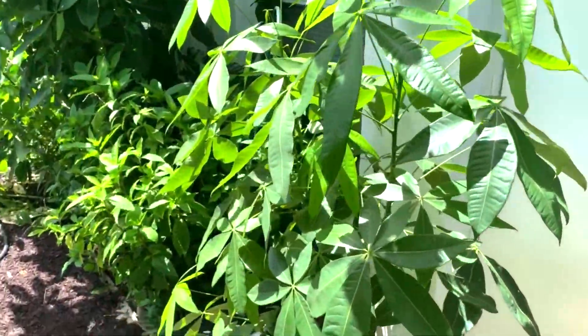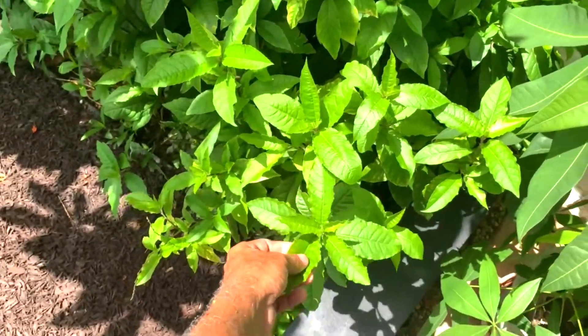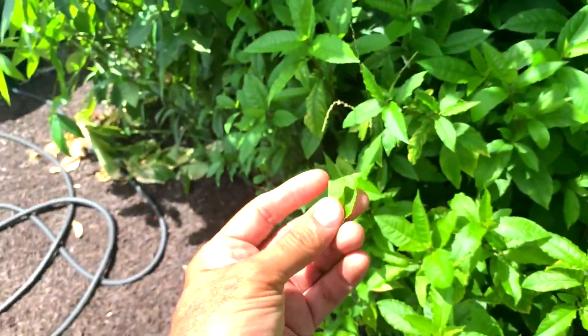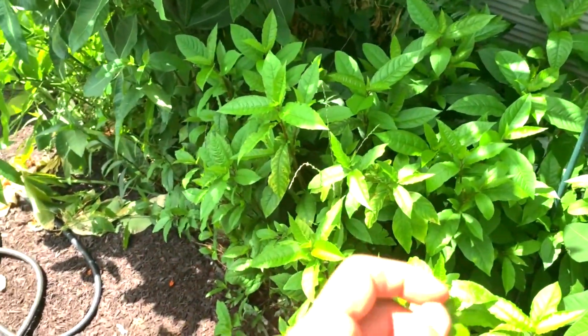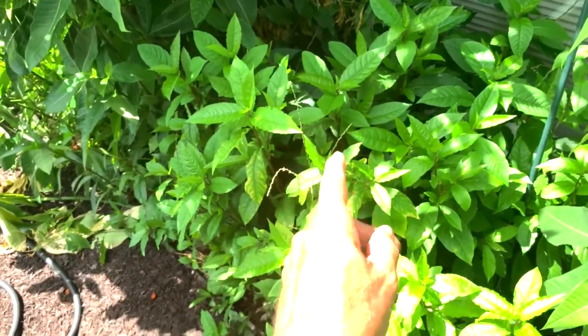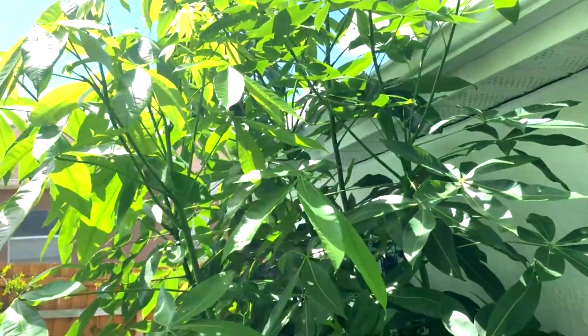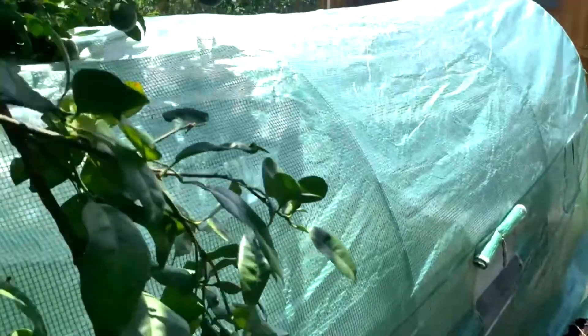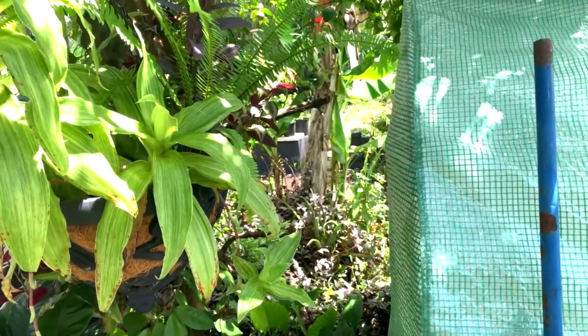This is a money tree, and this here is an herb called anamu. Some say it's good for cancer but it's good for other stuff too — also known as guinea weed. And here's another money tree. All right, so that's it for this side, let's go check out the rest of the yard.